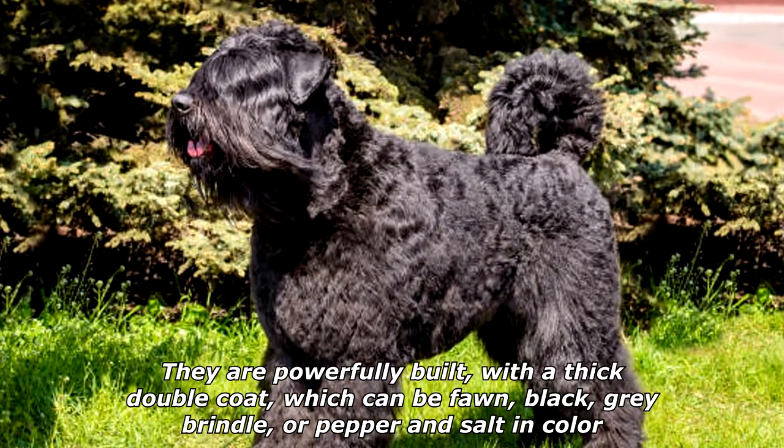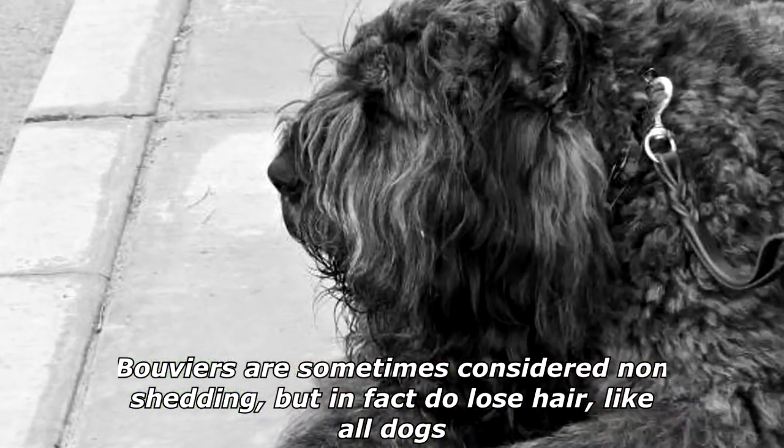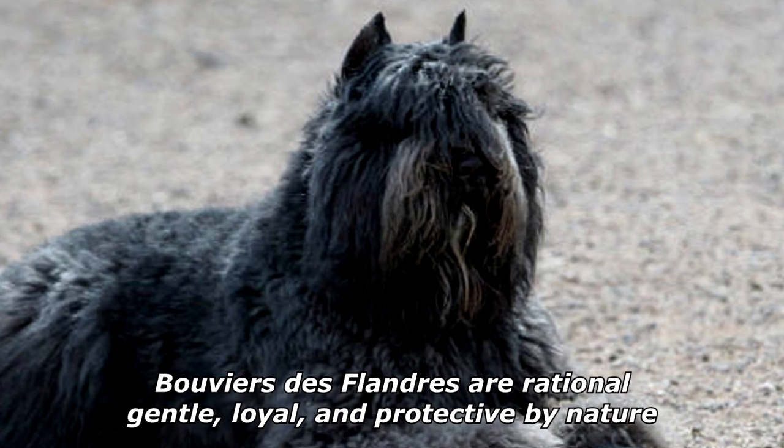They are powerfully built with a thick double coat which can be fawn, black, gray, brindle, or pepper and salt in color. Bouviers are sometimes considered non-shedding, but in fact do lose hair like all dogs. Most of the hair they lose is caught within the double coat, which results in matting.